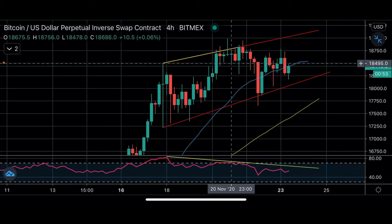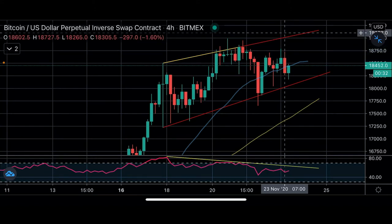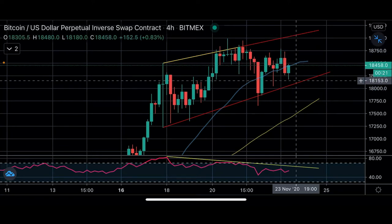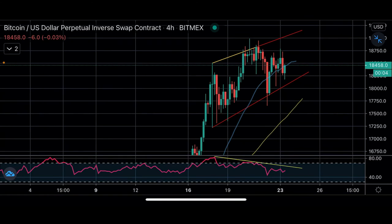The three trade setups we're watching in Bitcoin this week: first, a test of support and bounce at 18K–18.2K; second, the 18.5K breakout — almost every time we've broken that level we've gone up to at least 18,750, so use about a $50 stop and take profits at 600 and 700; third, a breakout above 19K. Those are the three entries set up this week in Bitcoin.